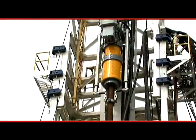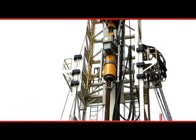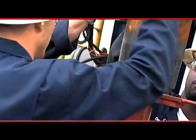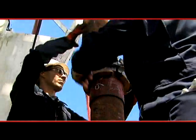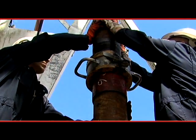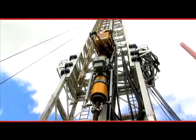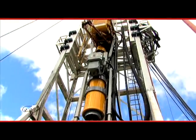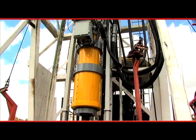SureGrip provides several advantages over bringing a casing crew onto location. Running casing has the potential to be unsafe if not done properly. The time crunch, driven by the need to get casing into the ground rapidly, can increase the risk of injury. SureGrip is generally safer than running casing with a crew because it reduces the number of people involved in the operation.